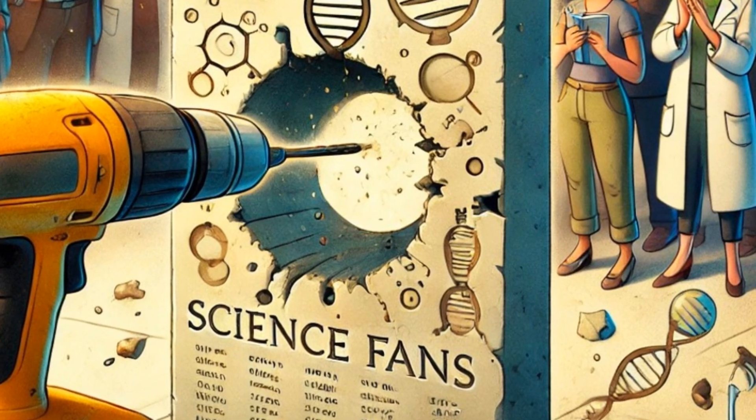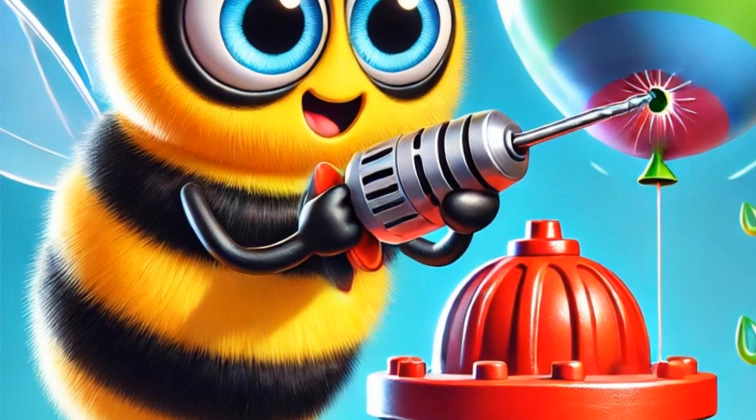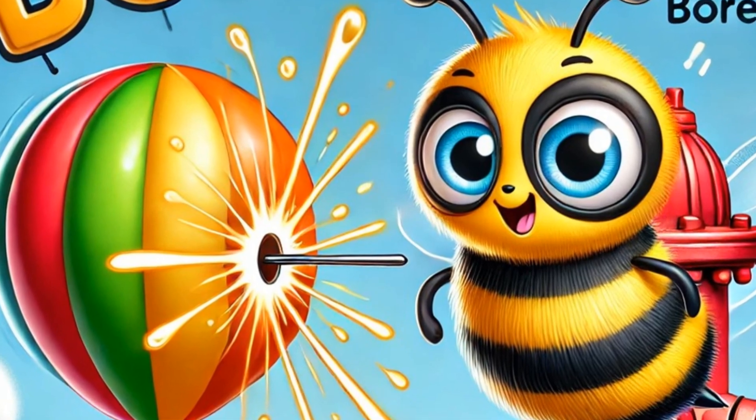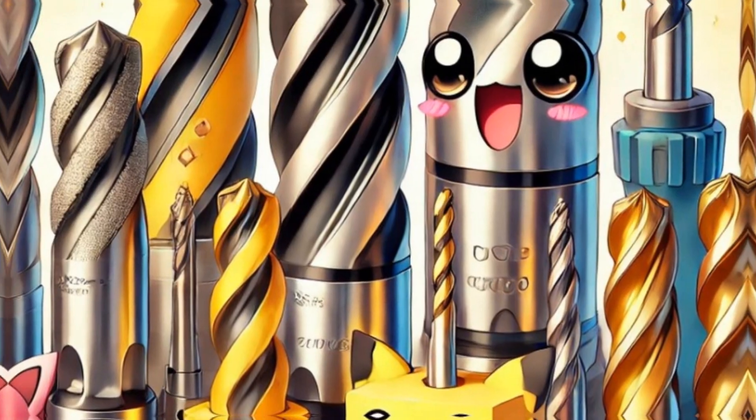Boron — boring a hole in our memory. That bee really loves our balloon. It's decided to stick around and bore in for a while. See it using its stinger to drill a hole? That's boron, the fifth element, and it's often used to make things super hard, like drill bits.